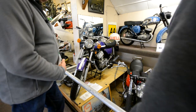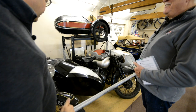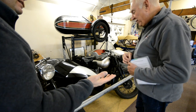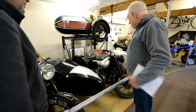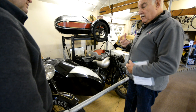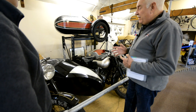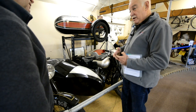Moving on - this looks like the sidecar section. Something you just don't really see these days. They are still manufactured but very rare on the road. Nowadays there are quite a few sidecar clubs and sidecar enthusiasts.